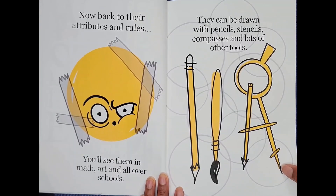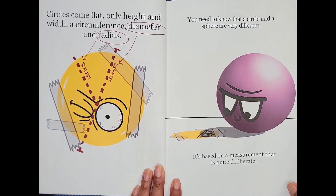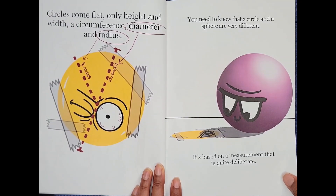They can be drawn with pencils, stencils, compasses, and lots of other tools. Circles come flat, only height and width, a circumference, diameter, and radius.